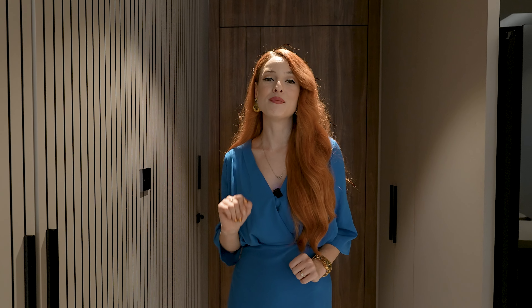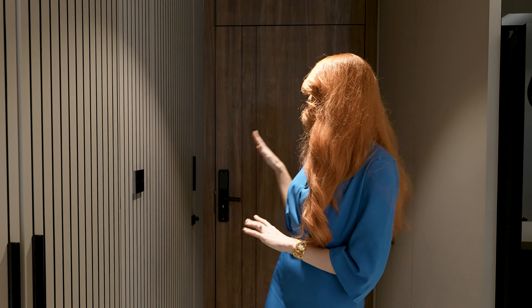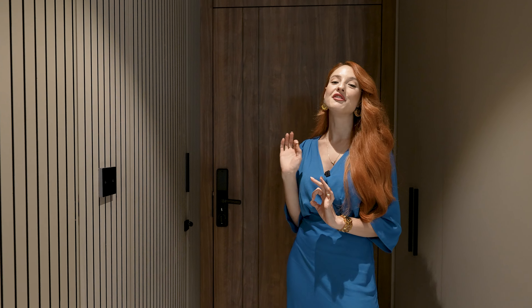We'll talk about the details more at the end. Let's start the tour. We are right at the entrance, as you can see. We have incredible colors in this apartment.